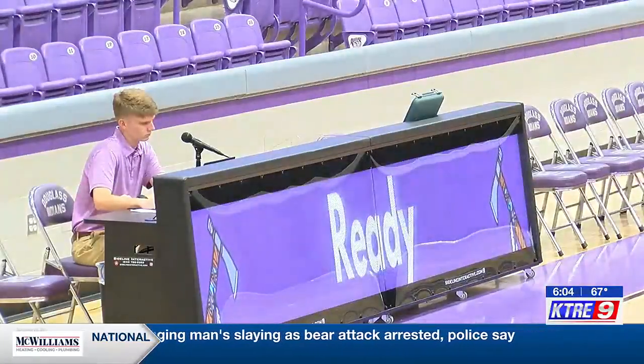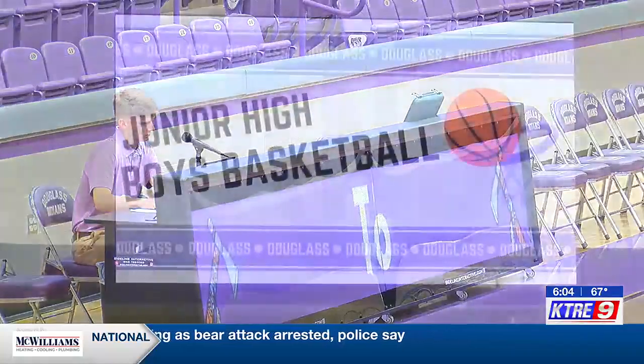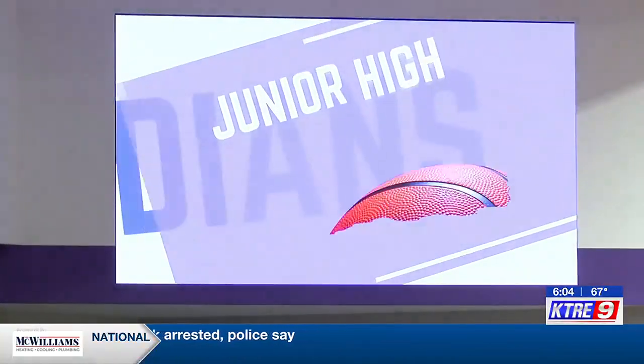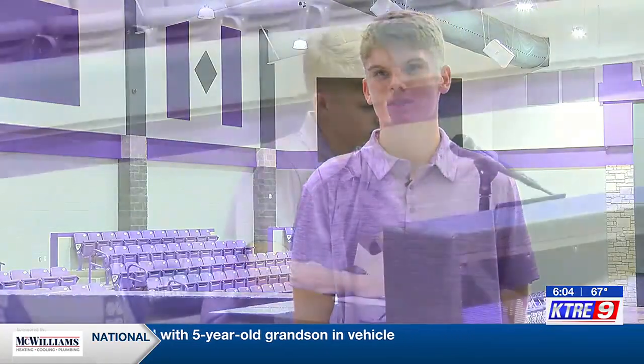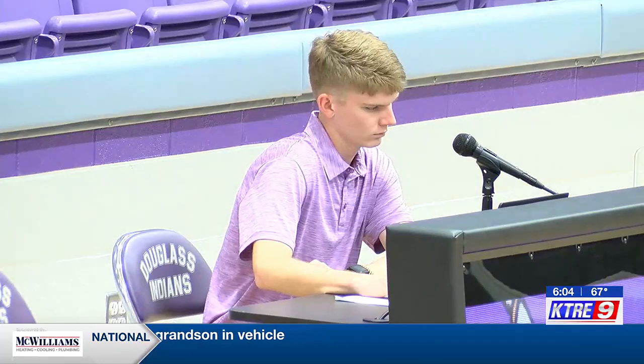Senior Casey Stanridge says he has been creating new graphics for the school's sports teams in the new multi-purpose building. That's been really fun to play around with on the computers and all the different apps we're having to learn. I've enjoyed having to figure out how each app works and what looks best.